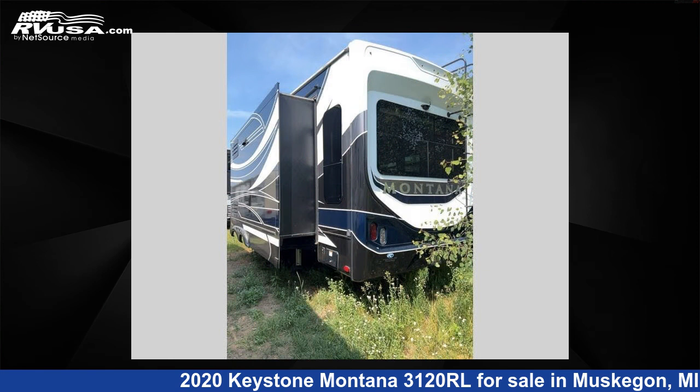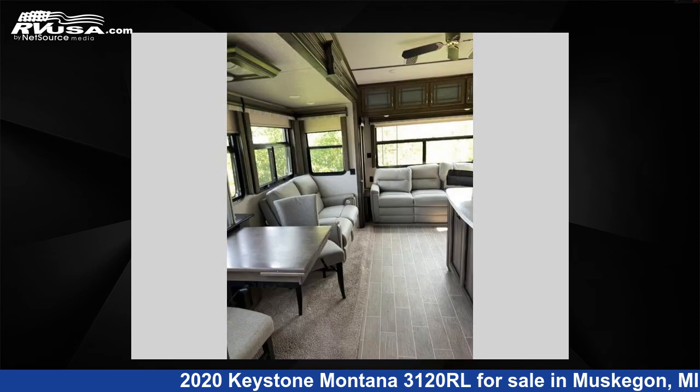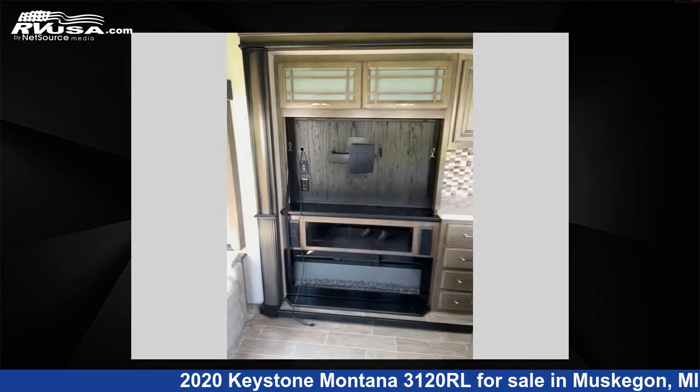The floor plan layout of this fifth wheel features front bedroom, kitchen island, rear living area. For more information and pricing on this unit, and to see all units available for sale by Optimum RV Muskegon, visit rvusa.com.